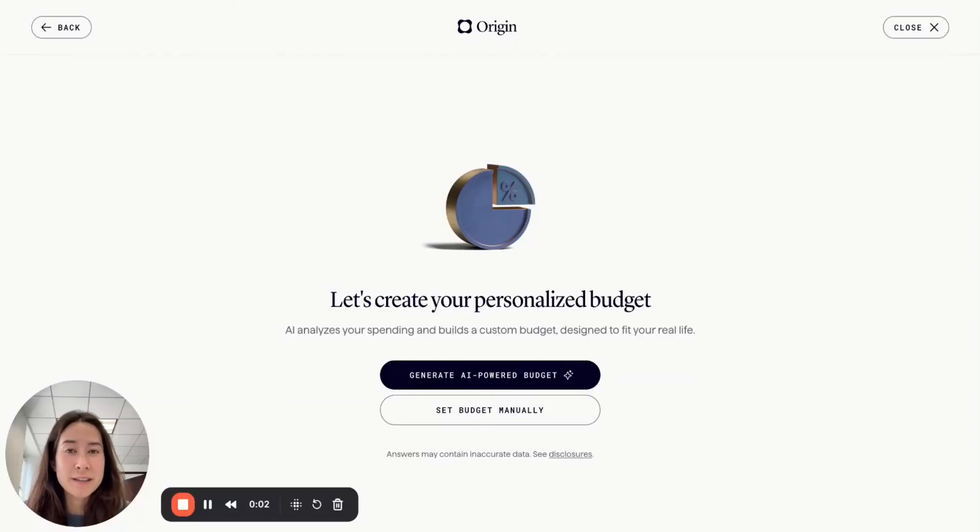Hi, I'm Liz. I'm a product manager at the Origin team and today I'll be demoing our brand new AI budget builder.